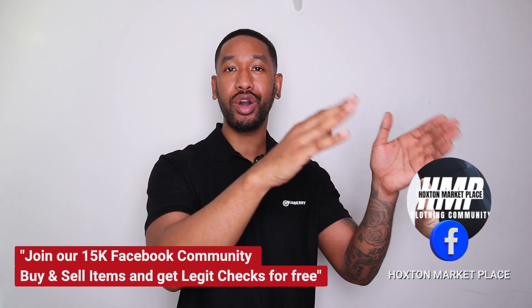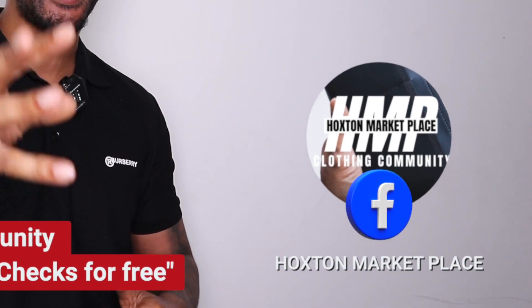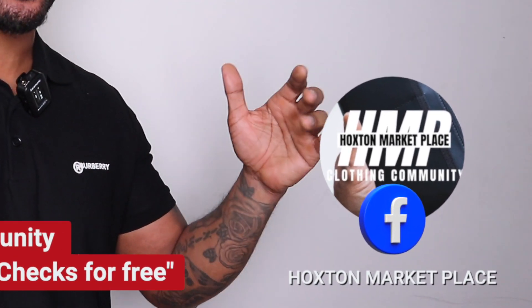Those are my top brands that you guys can go ahead and find on marketplaces, especially if you don't want to be paying RRP during these times — which makes absolute sense — and to me it's a smarter way to shop. If you want to do legit checks, buy and sell, or look for deals, go ahead and go to our Facebook group called Hoxton Marketplace. You can find tons of deals on there — our followers are buying and selling and we've got a 15K follower community on there. It's a wicked community, I definitely recommend you guys check it out. I'm out of here. Peace.